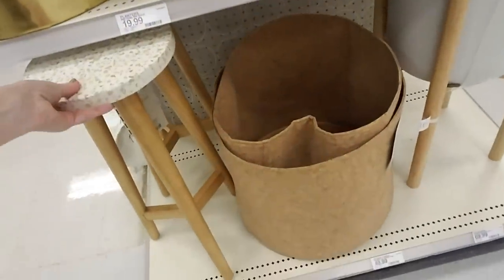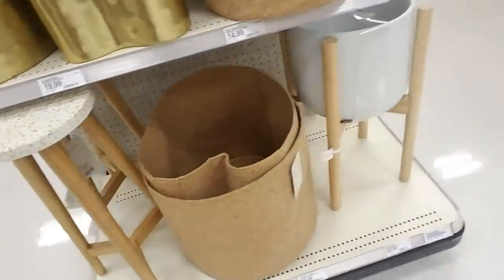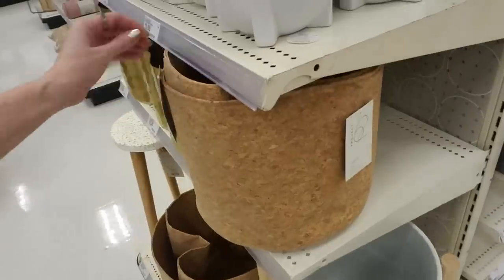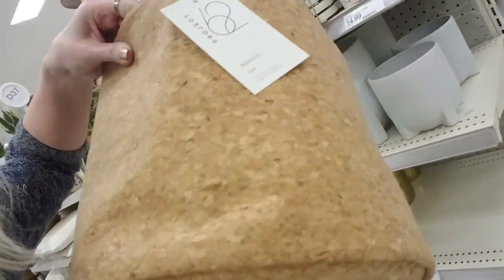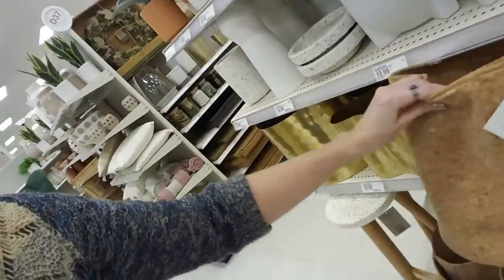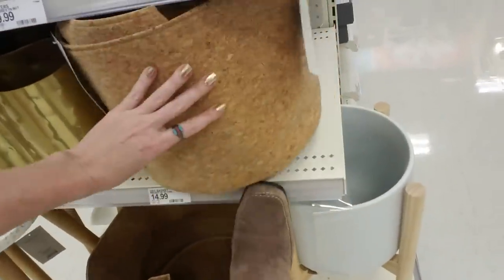I was thinking about making a video with a little thing of sand — I need that terrarium tool set for that video. A little planter, a little plant stand — that's cute. Here's another one; that one's bigger. And this is made of cork — look at that. I've never seen a basket made of cork like that. It's kind of cool.